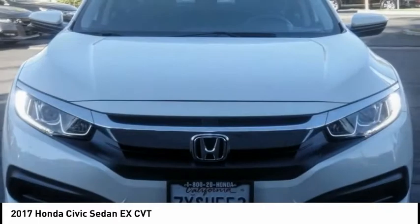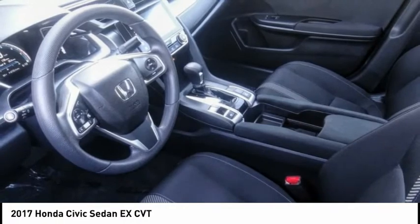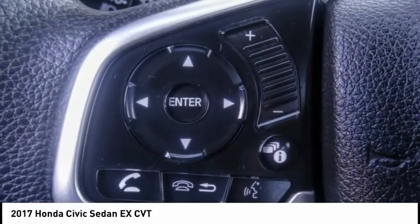Power moonroof, four-wheel disc brakes, speed control, rear window defroster, security system, low tire pressure warning. This beauty will make even your house keys jealous — drive it today!